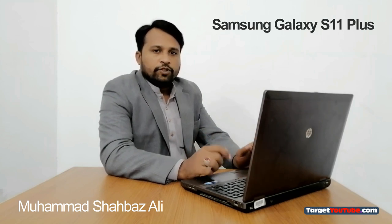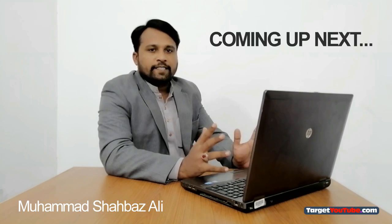Hello friends, welcome to Science and Knowledge. This is Shehwaz and today we have another fresh update of the Samsung Galaxy S11 Plus smartphone that you will really enjoy. So let's start the video.